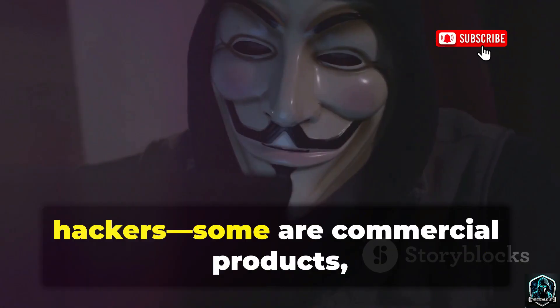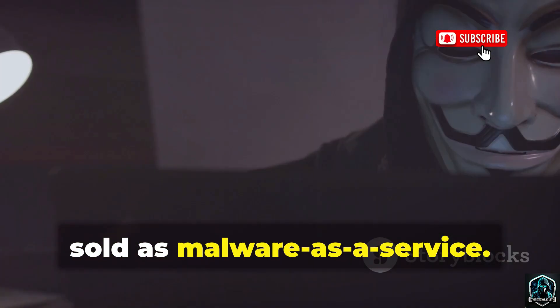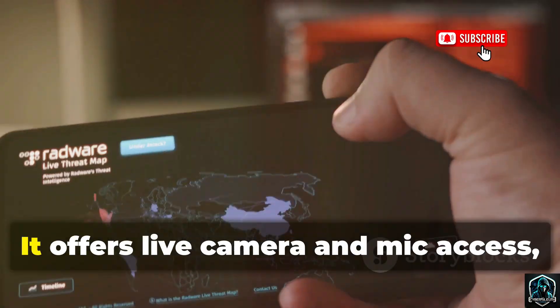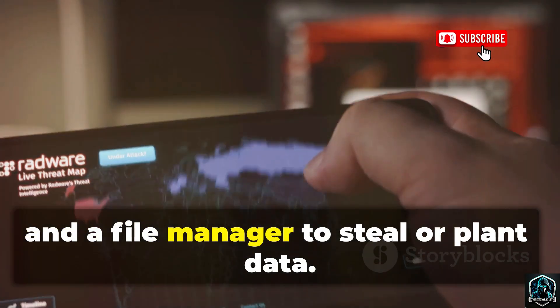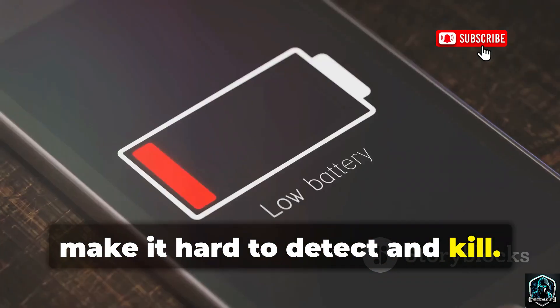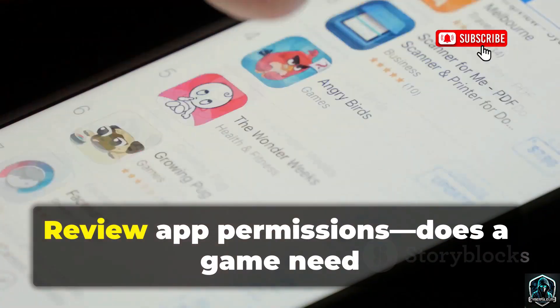Not all RATs are built by elite hackers. Some are commercial products, sold as malware-as-a-service. SpyMax is a notorious Android RAT, giving even amateurs the power to stalk, steal, and extort. It offers live camera and mic access, GPS tracking, and a file manager to steal or plant data. Persistent connections via web sockets make it hard to detect and kill. Watch for battery drain and unfamiliar apps with high resource use. Review app permissions.